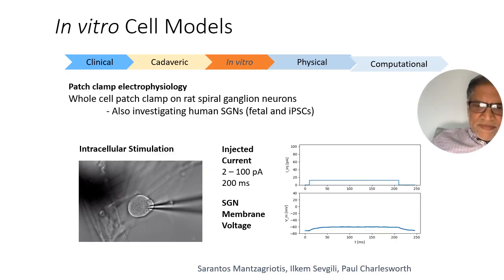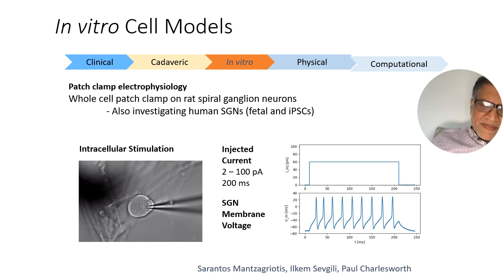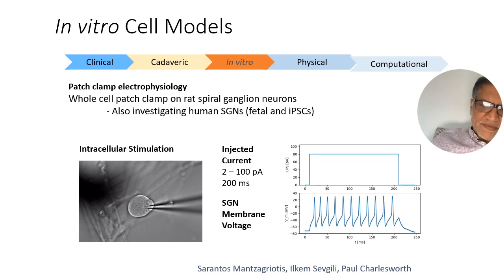We've also done in vitro model cells where we actually patch clamp spiral ganglion cells in rats and we stimulate them with different types of current sources to see how they respond.